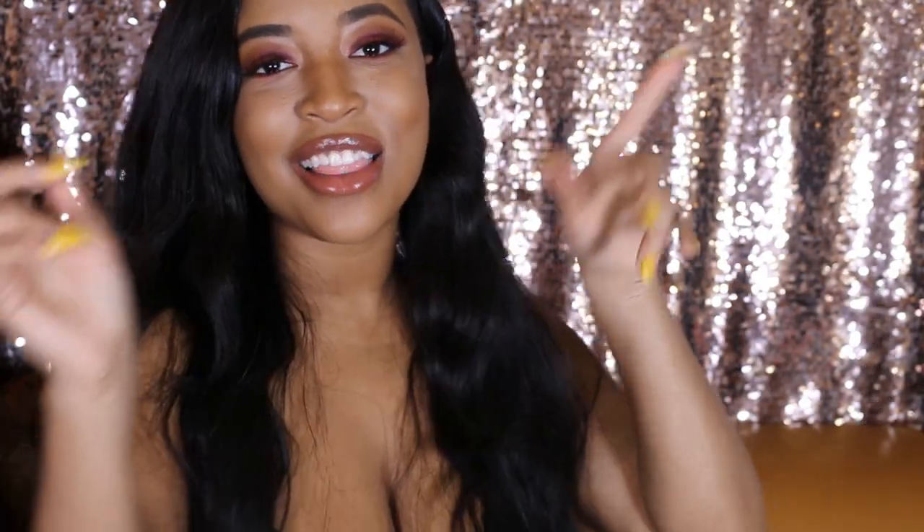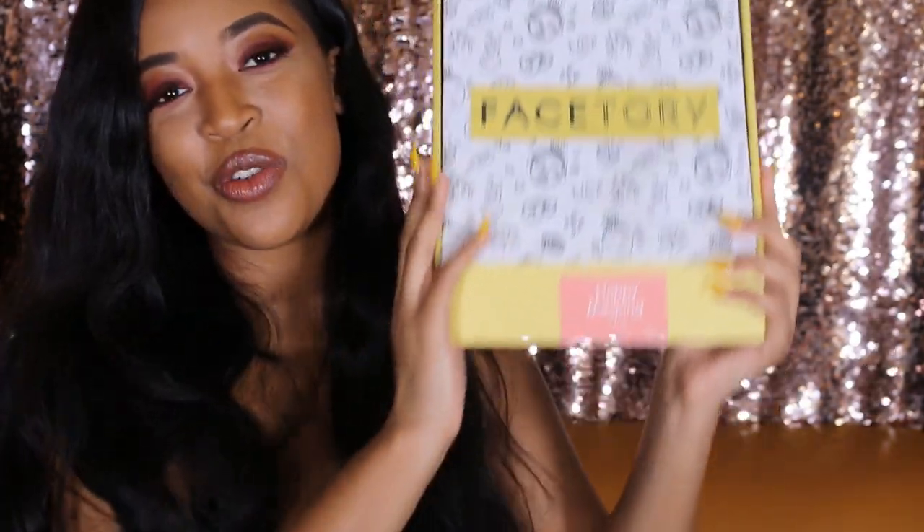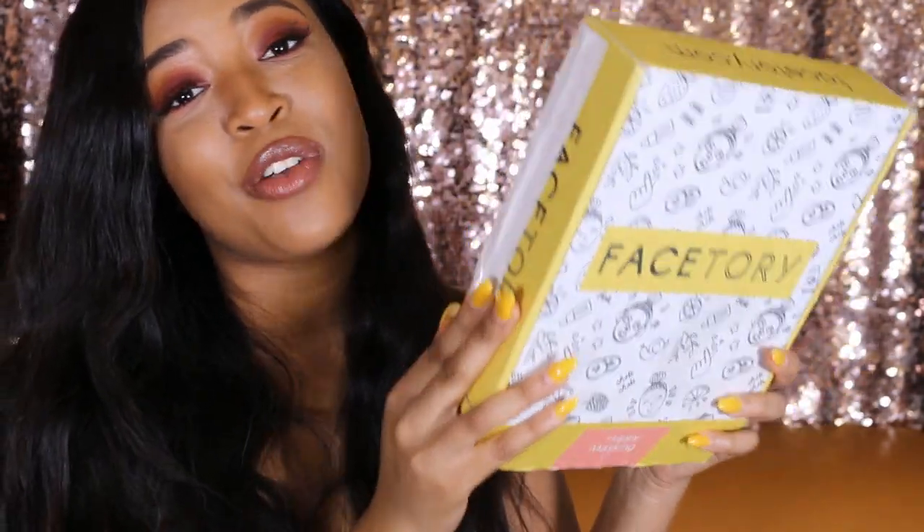What's up guys? It's your girl Soleil Paris here and today I'm going to be talking about FaceTree. So this is a subscription box — they send you my favorite skincare product, which is a mask. And they send you some of the best face masks ever that I personally find are hard to find here in Canada.